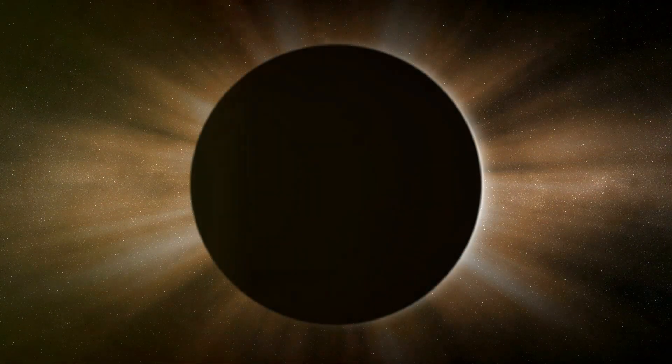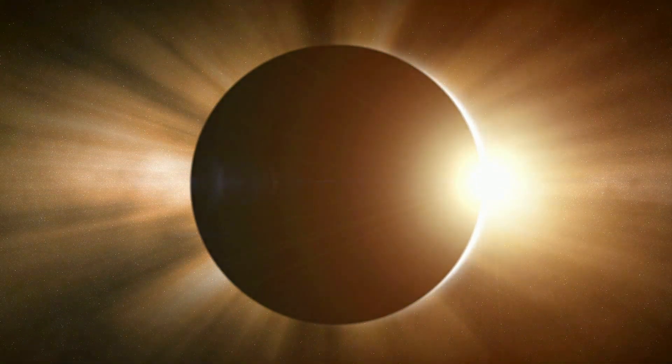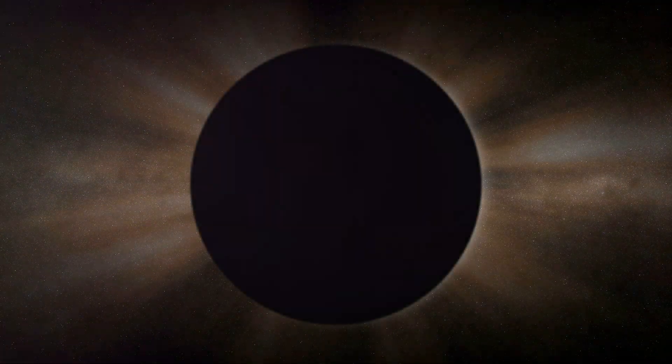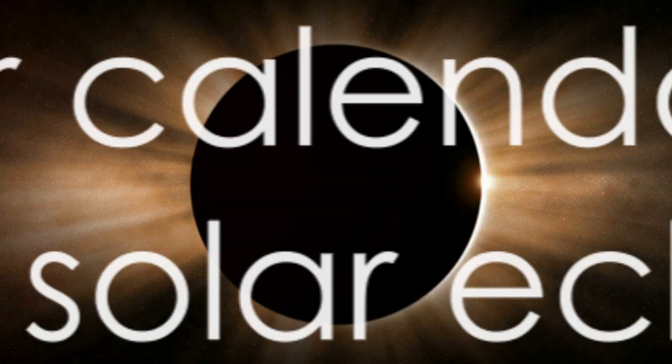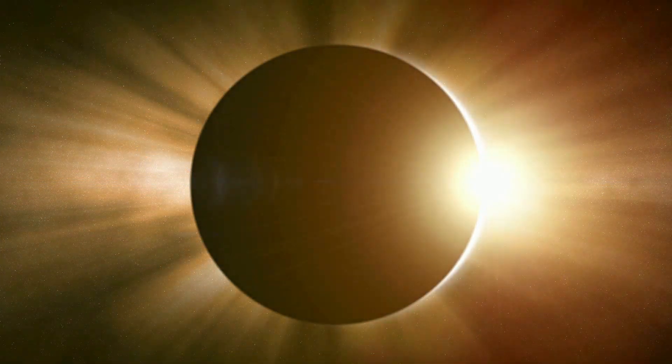That's right — it's a once-in-a-20-year event. This is the perfect opportunity to observe the sun's corona, that beautiful pearly white crown that appears around the moon during a total solar eclipse. So folks, mark your calendars, pack your eclipse glasses, and get ready for a stellar show.